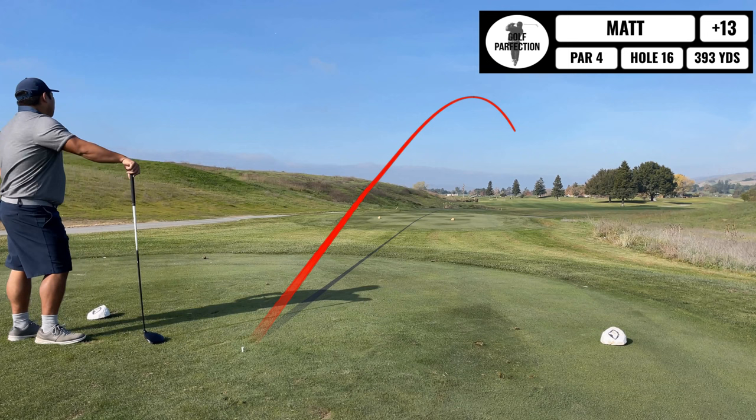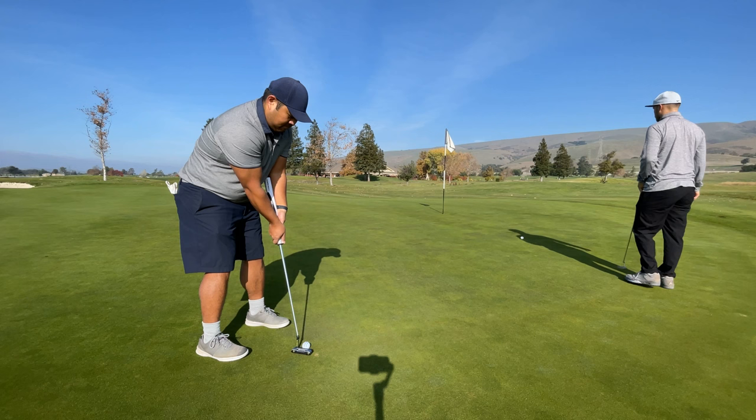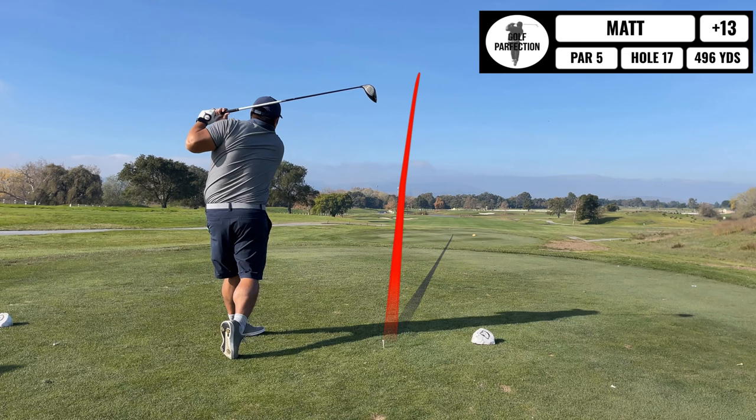Coming up next is a long par four — if there's a lot of wind it can make it even longer. I'm just fading this one off to the right, so I have a decent length shot for my second shot into the green. I take a five iron and end up fading it ever so slowly onto the green, on in regulation with a birdie look. Here's the birdie putt — not a good stroke, I ended up leaving it short and didn't play the correct break. I just clean this up for par, and the par train continues.